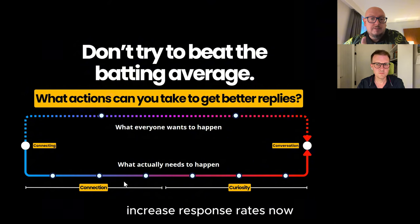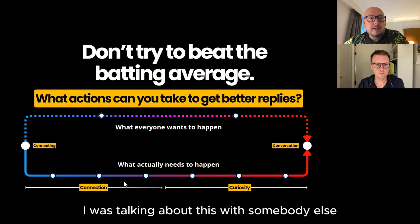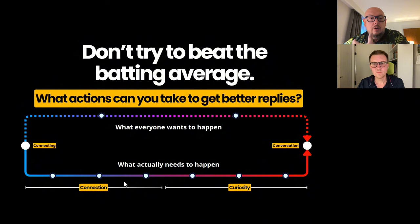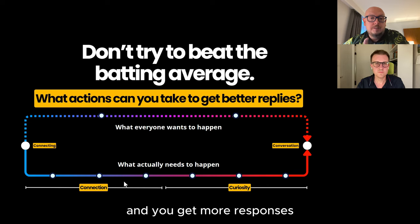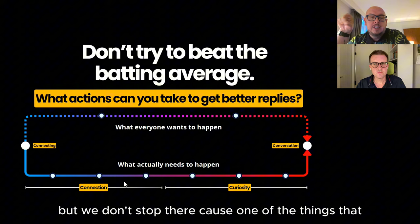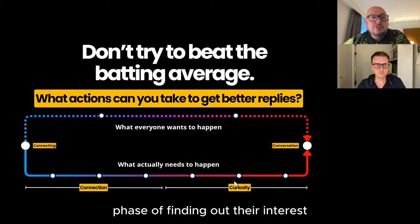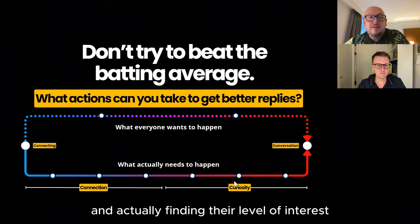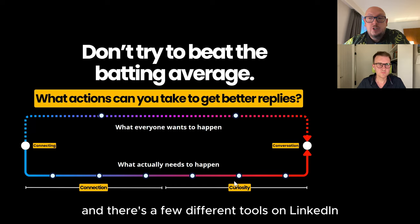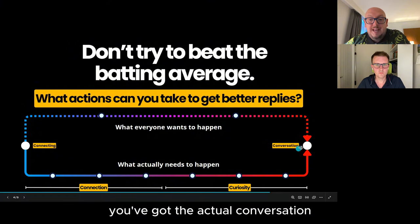Familiarity will increase response rates. Most people don't realize this. Doing things to engage a prospect will actually improve the way they respond to you and you get more responses. But we don't stop there — one of the things that happens next is people burn connections because they don't find any interest level. So there's a curiosity phase of finding out their interest, doing some research, seeing how your product or service might fit.